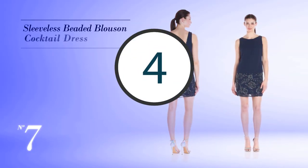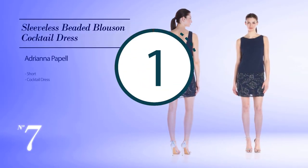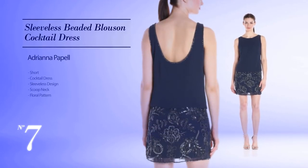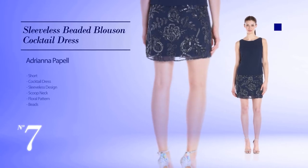Number 7: Short Cocktail Dress. Featuring a sleeveless design with a scoop neck, with a floral pattern, and completed with beads. Available just in a navy color.